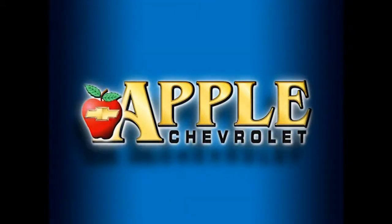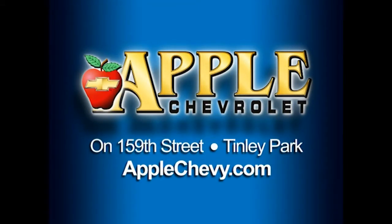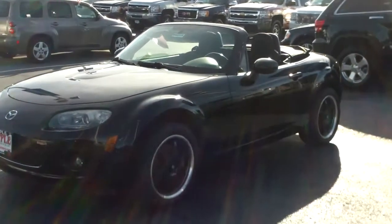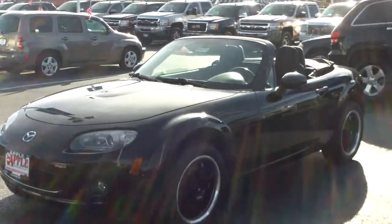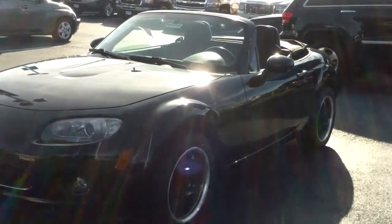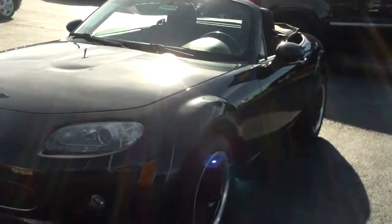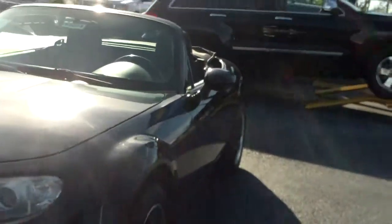When you're shopping for a Chevy, pick Apple Chevrolet! Hi Sabrina, this is Linda Sears with Apple Chevy in Tinley Park. I'm here with the 2006 Mazda Miata that you were interested in. Thought I'd shoot you this video so you can get a feel for the vehicle before you come out and take a test drive.